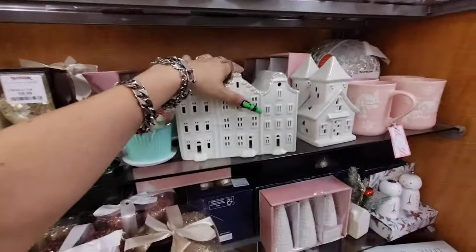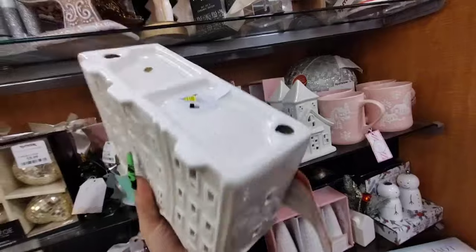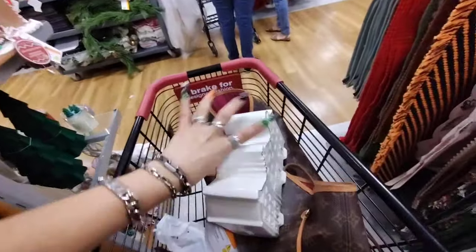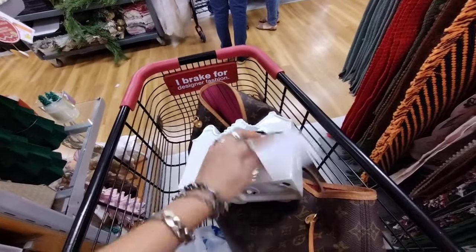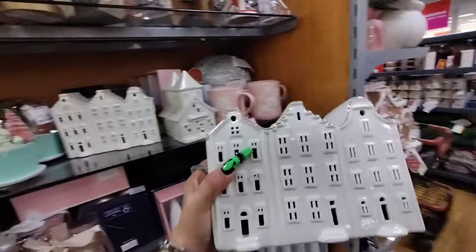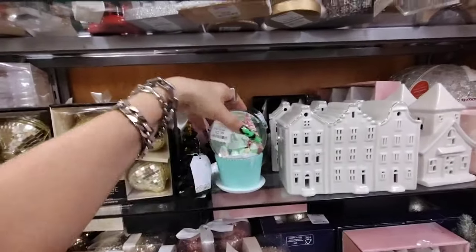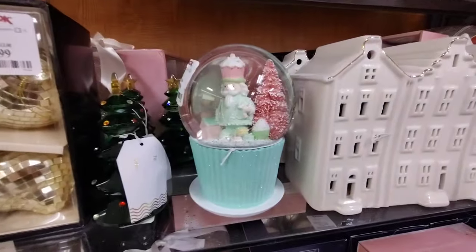They also have these cute villages — they're heavy, by the way. And look, I see more towels at $12.49. And then look at more cupcake snow globes at $12.99 — I like those as well.